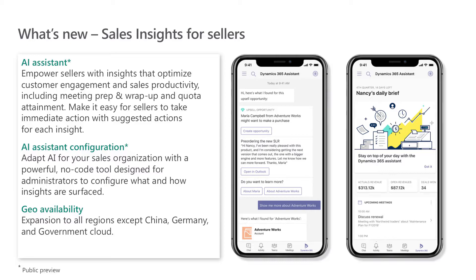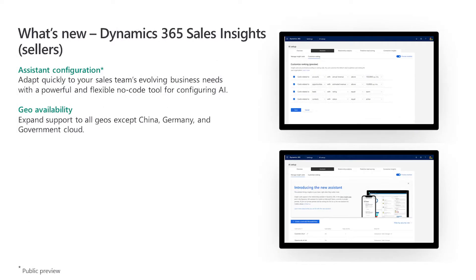We're adding even more functionality, both embedded for sellers within Dynamics 365 for Sales and for sales managers in a new purpose-built Sales Insights application. Today, Sales Insights is in preview, but a few months from now, we'll make Sales Insights generally available. We've also added an AI Assistant configuration — a studio-like experience with a powerful no-code tool designed for administrators to configure what and how insights are surfaced through the Assistant.